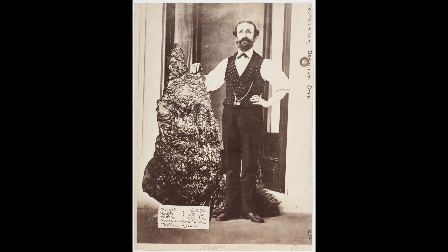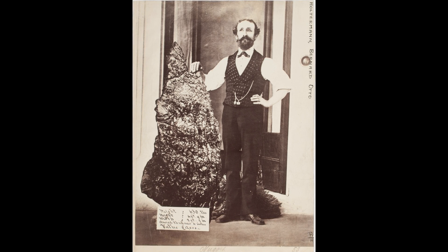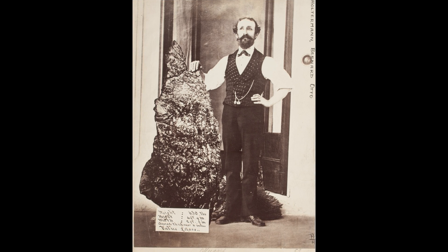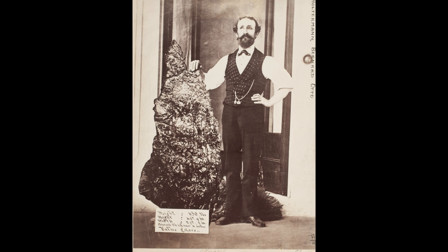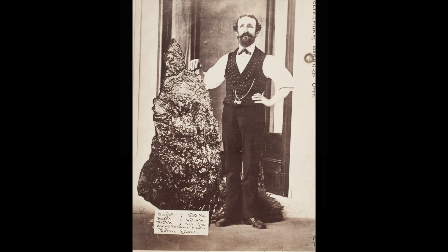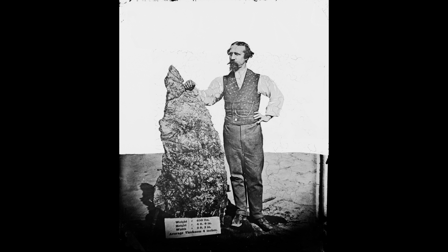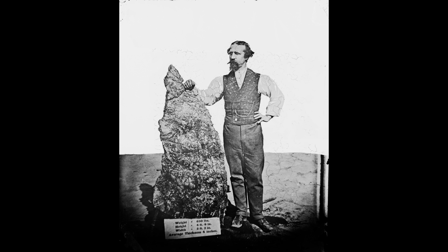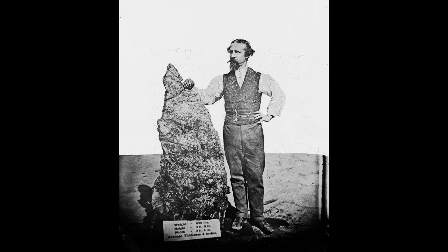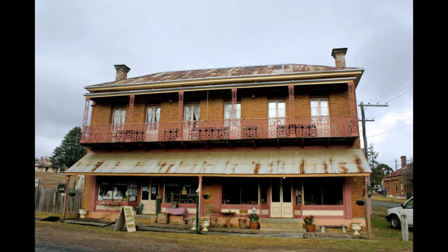The story of the Haltermann nugget remains one of the most extraordinary tales of the Australian gold rush. It stands as a testament to the fortune that could be made in the gold fields, but also highlights the determination and persistence required to succeed. The discovery played a crucial role in keeping gold fever alive in New South Wales at a time when many believed the best days of the gold rush were over. It rekindled interest in the region's gold fields and contributed to the ongoing development of towns like Hill End. Today, Hill End is a popular tourist destination known for its rich gold rush history and well-preserved 19th-century buildings.